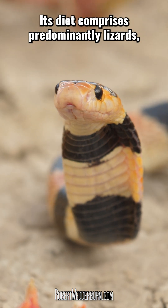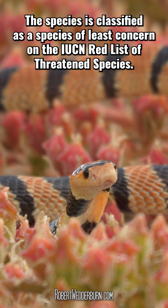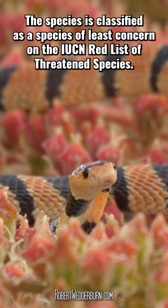Its diet comprises predominantly lizards, but it will occasionally prey on rodents and other snake species. The species is classified as a species of least concern on the IUCN Red List of Threatened Species.